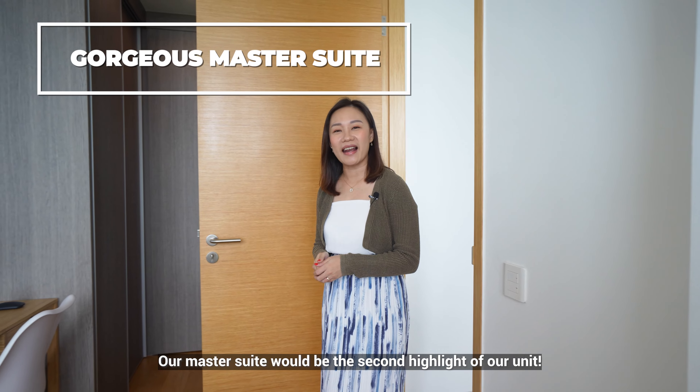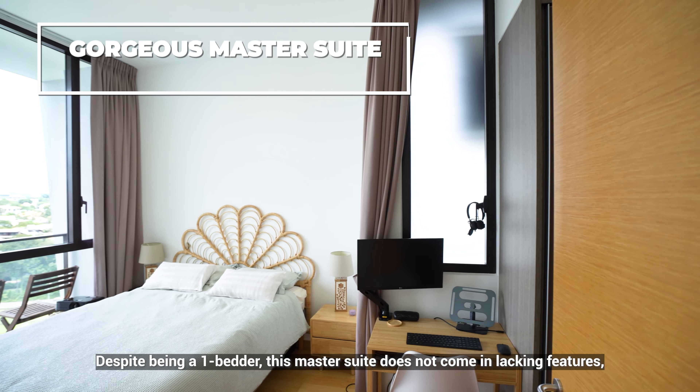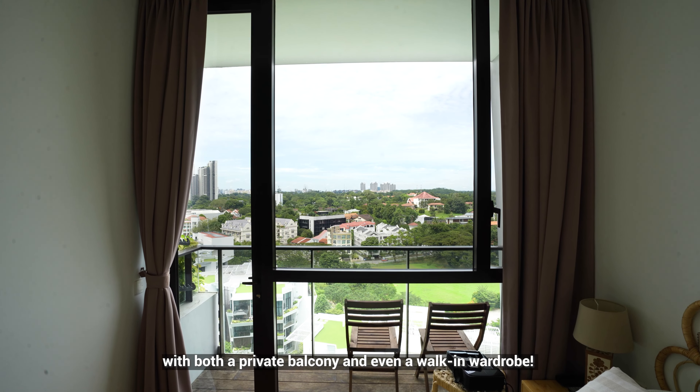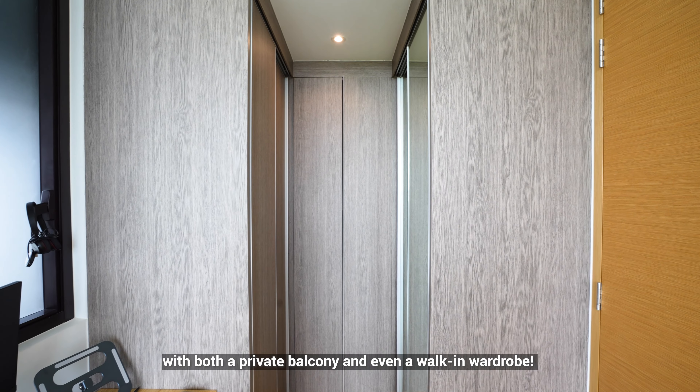Our master suite will be the second highlight of our unit. Despite being a one-bedder, this master suite does not come lacking in features, with both a private balcony and even a walk-in wardrobe.